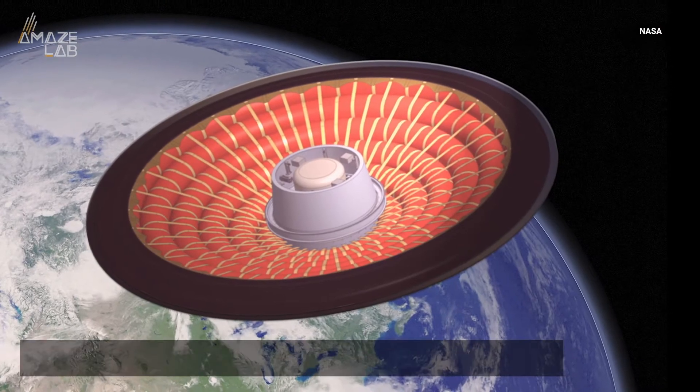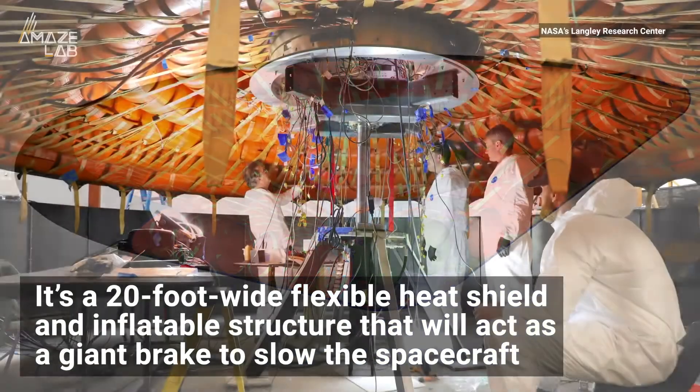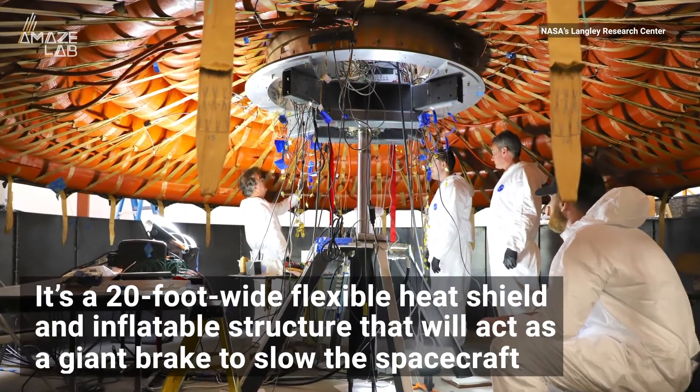That's where NASA's design comes in. It's a 20-foot-wide flexible heat shield and inflatable structure that they say will act as a giant brake to slow the spacecraft.